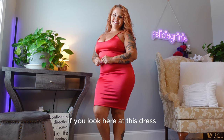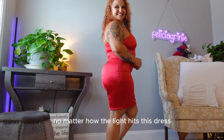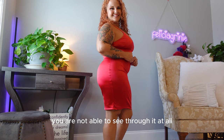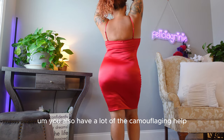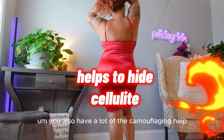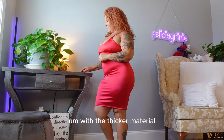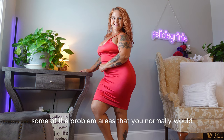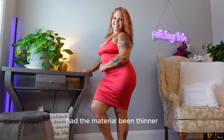If you look here at this dress — I'm showing you this at a different angle — I want you to see that no matter how the light hits this dress, you are not able to see through it at all. You also have a lot of camouflaging help with the thicker material; you're not able to see some of the problem areas that you normally would in a tighter fitting dress, had the material been thinner.